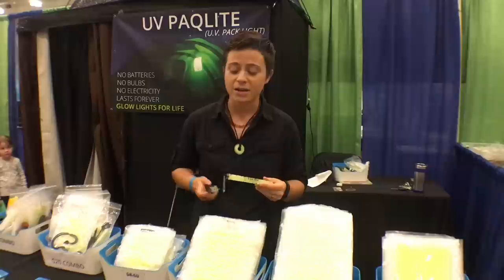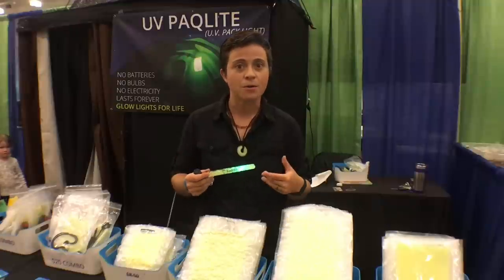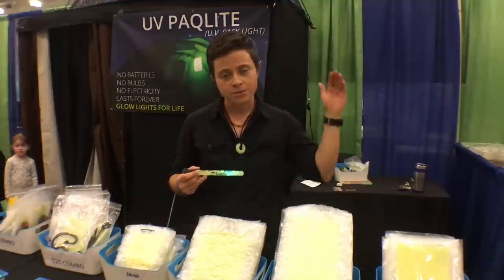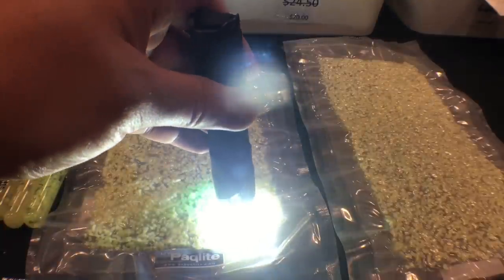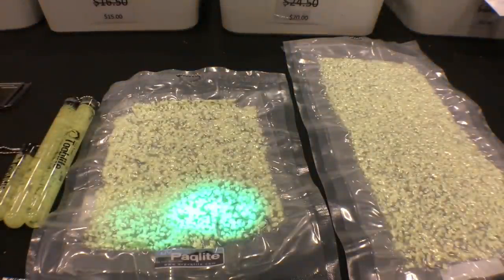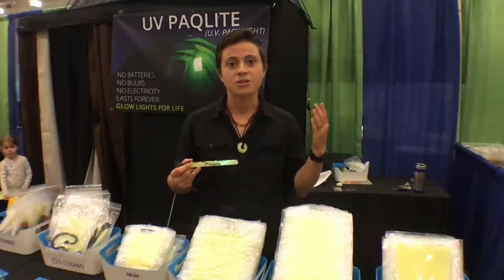One minute of sunlight charges UV Pack Light products enough to glow for 10 hours, and they can also be charged with a simple LED flashlight. All their lights glow for about 10 hours, dim out overnight, then charge back up again with light the next day — and they do that again and again forever. There's no shelf life; you could throw them in a bug-out bag for years and they'll start charging as soon as you take them out.